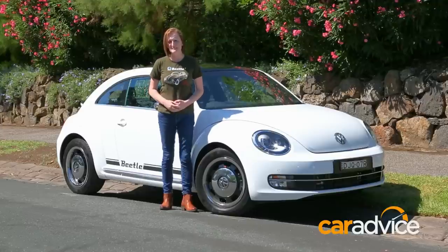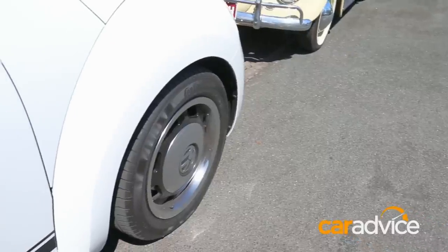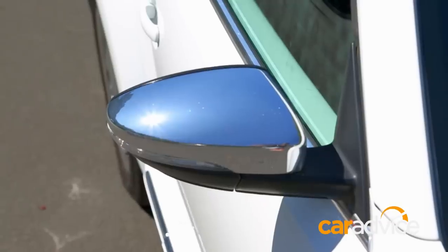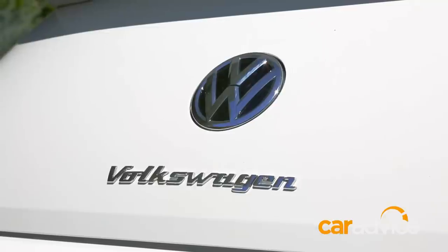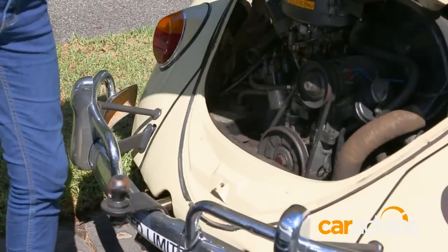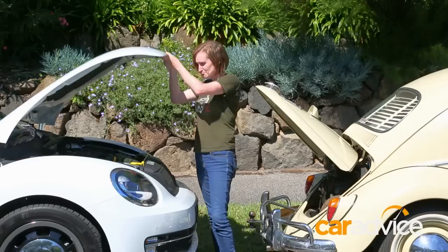Volkswagen have taken inspiration from the original Beetle to make this one as classic as possible. Noticeable similarities are the wheels that replicate hubcaps, also the chrome side mirrors, and the side chrome running strips. Even the Volkswagen badge on the boot is very retro. As with most old Volkswagens, the engine can be found in the back, but in the Beetle Classic, it can be found in the front.